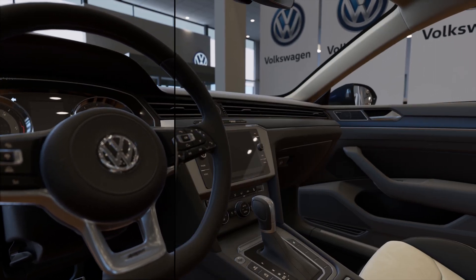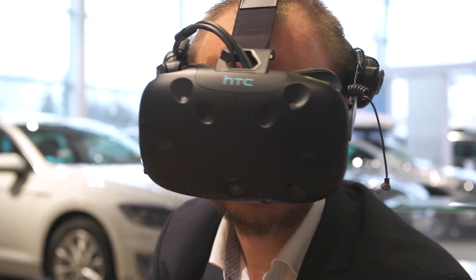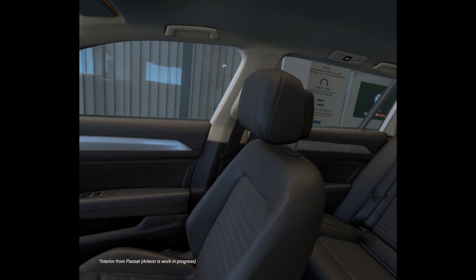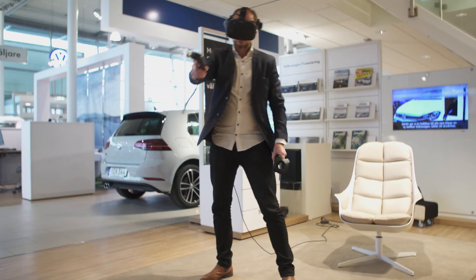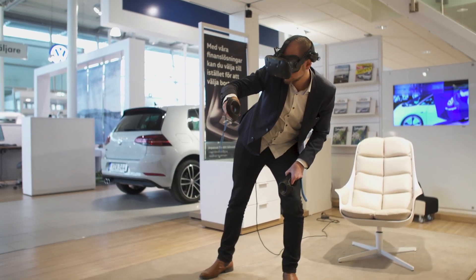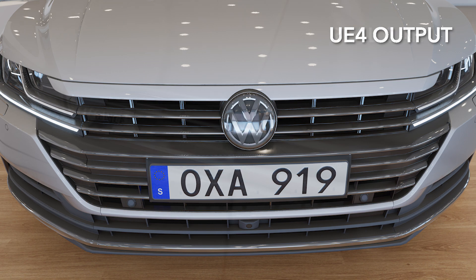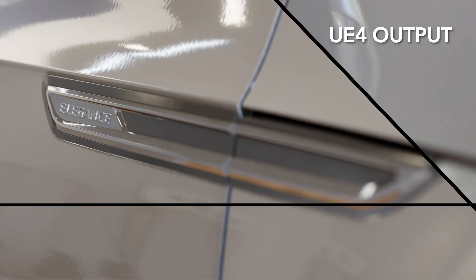We've been with them to a lot of events — for example at airports, or horse shows, or sporting events — where they can just bring the VR headset and show the new car, and really let customers experience it in a way that's not possible without VR.